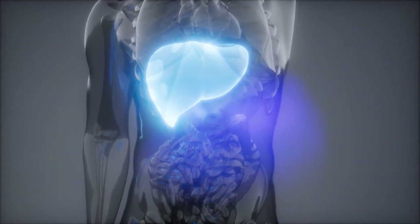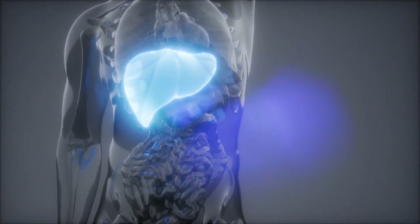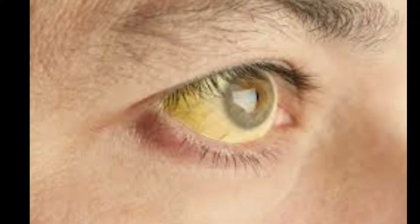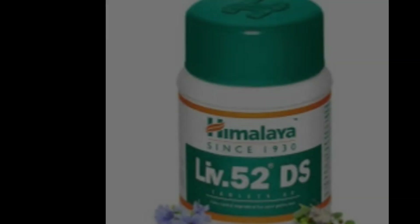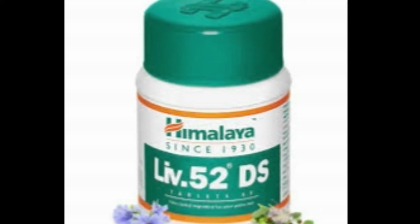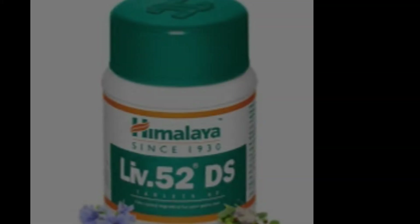Taking LIV52 on a regular basis offers many health-related benefits. LIV52 helps normalize your elevated liver enzymes. Jaundice is a unique characteristic in almost all types of liver disorders, and LIV52 is a time-tested remedy for jaundice. LIV52 is also beneficial in treating hepatitis A, B, and alcoholic hepatitis.